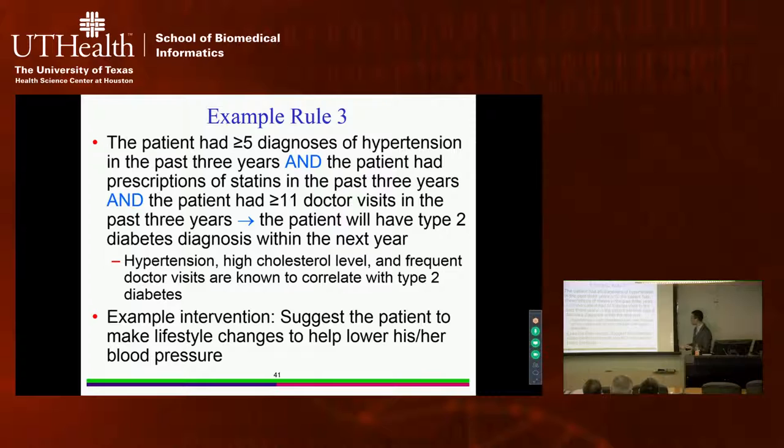Not all rules have corresponding tailored interventions, but we show that this is fairly frequent. For the majority of patients for whom we can give reasonable explanations, we can also suggest tailored interventions — the percentage is close to 95%. The rules are controlled by thresholds: each rule requires that at least 50% of patients satisfying those conditions develop the disease, and the rules must cover at least 1% of patients to avoid overly rare patterns.